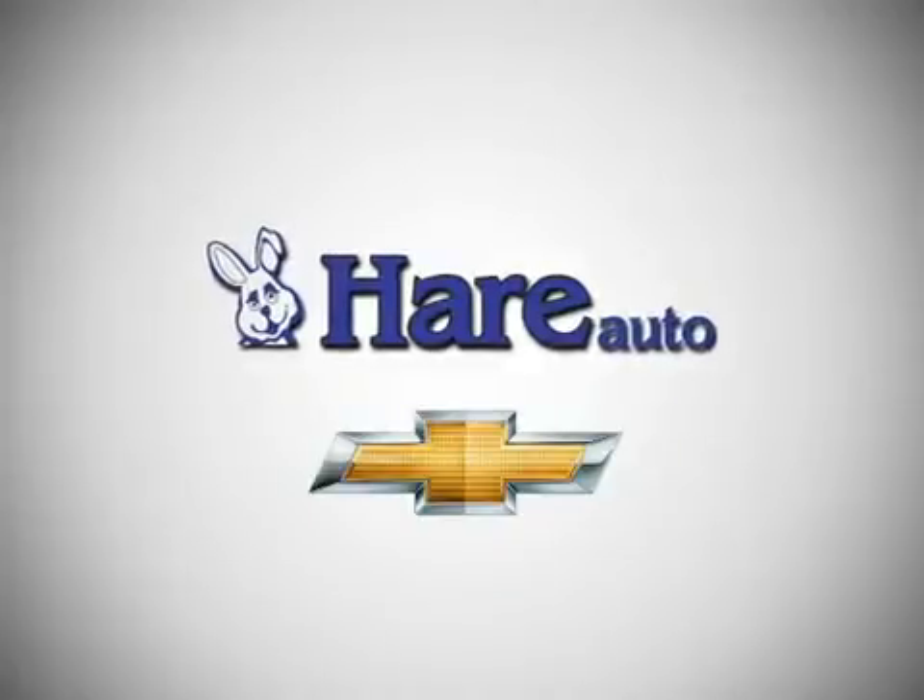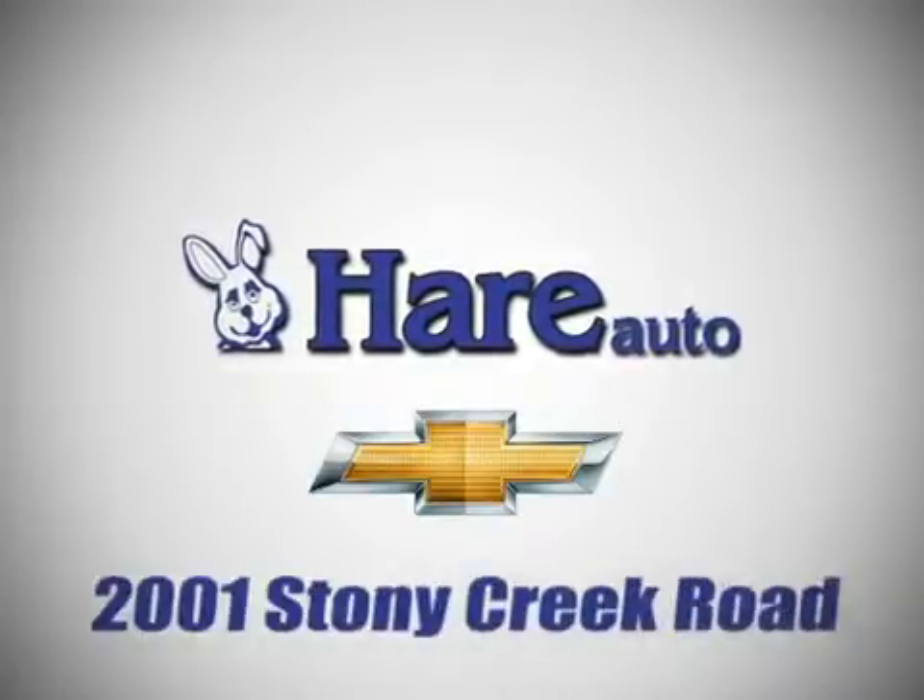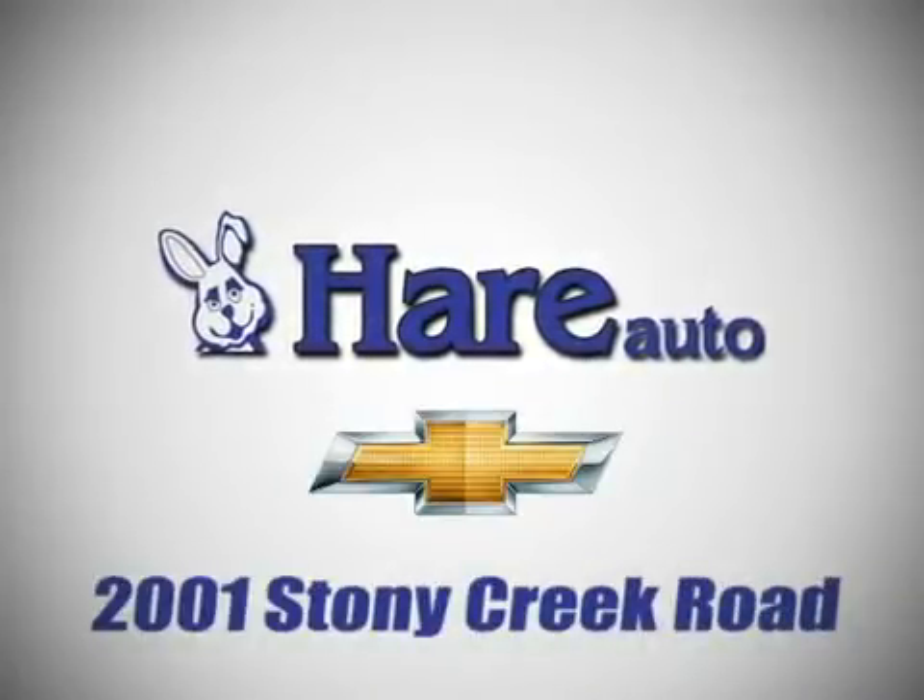Stop in today. We're easy to find — just west of Highway 37 at 2001 Stony Creek Road in Noblesville, Indiana.